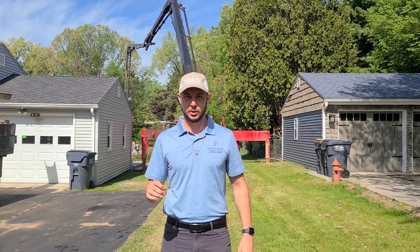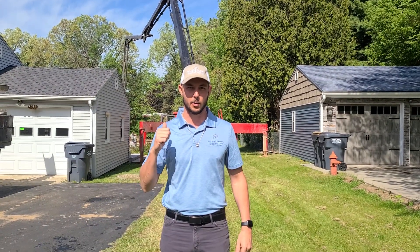Hello, Miles Freed, Building Dreams Construction. We're out here at the Cunningham Garage build. If you checked out our previous video, you saw we were breaking ground last week.